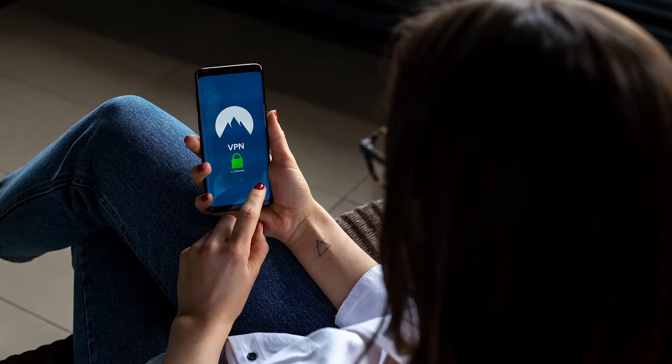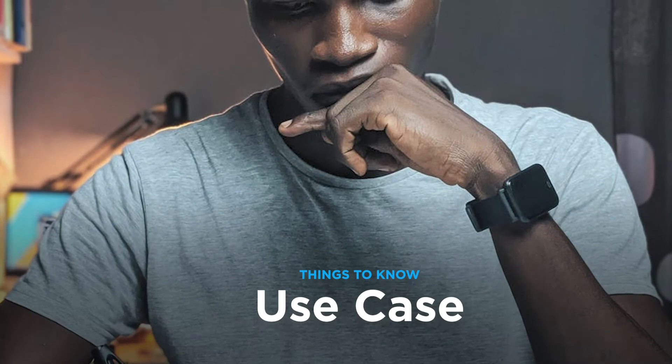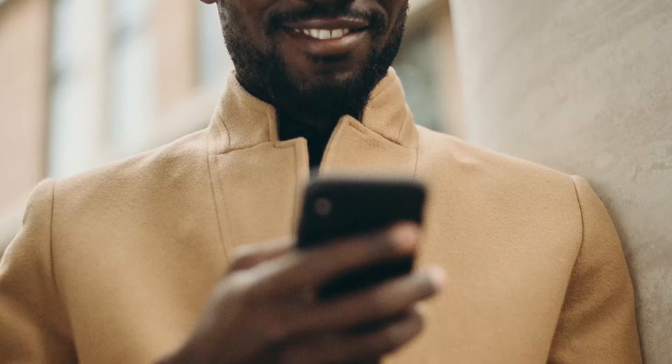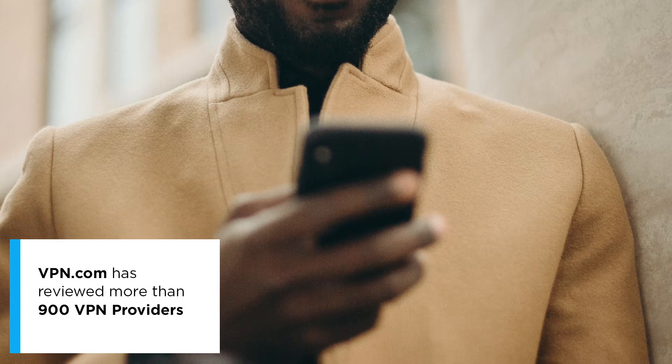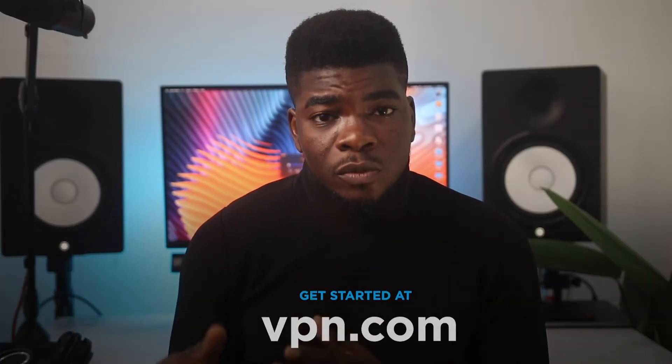So you know you need a VPN, but how do you know which one to get and what should you look out for? When finding a VPN, you want to be sure of your use case. Are you mainly going to be streaming movies or video content, or do you travel a lot and need to connect to public Wi-Fi? This is somewhere that VPN.com excels — right on the homepage, you can see the best VPN for your specific use case.